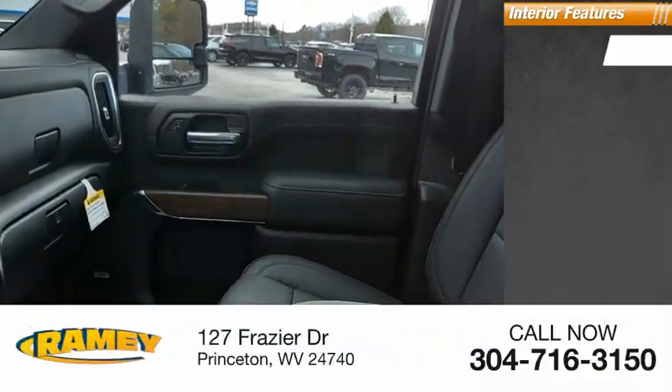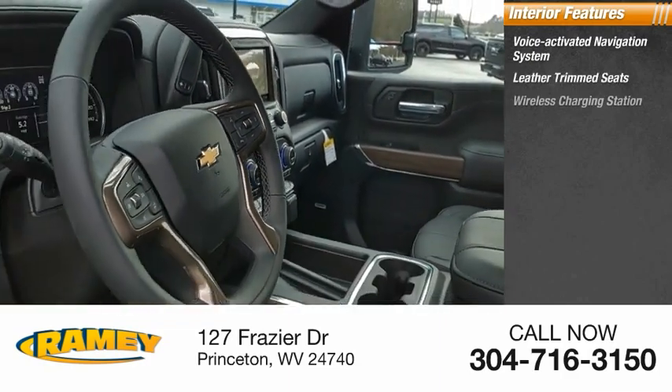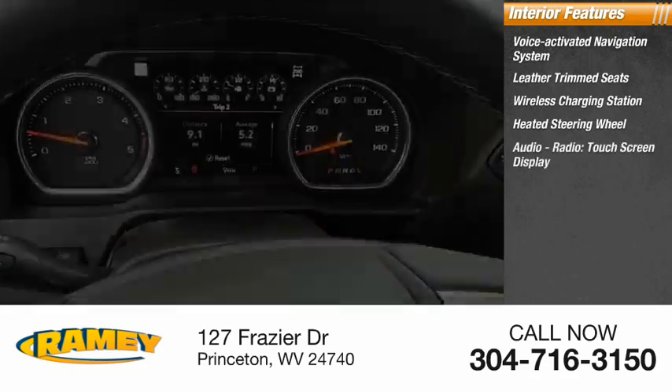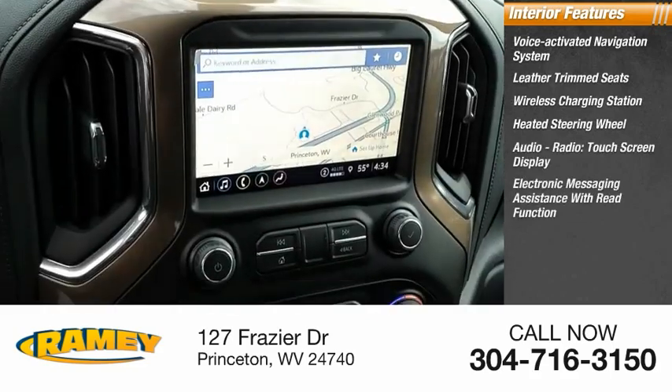Inside you'll find a voice-activated navigation system, leather-trimmed seats, wireless charging station, heated steering wheel, audio radio, touchscreen display, and electronic messaging assistance with read function.